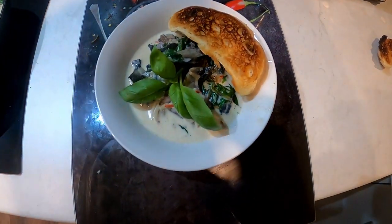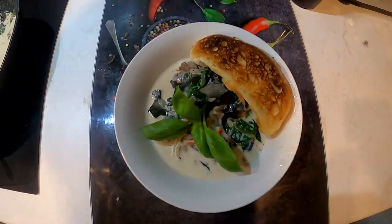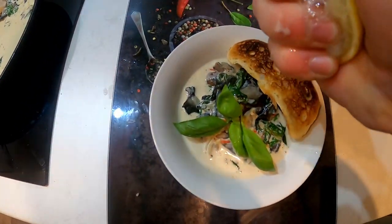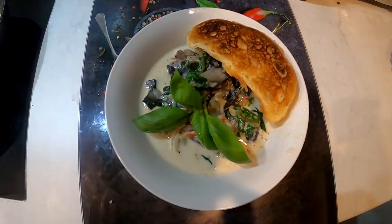So there you have it people - some pāua with a wee Asian twist. Cracking boys, there. We squeeze the lemon in there as well. Beautiful.